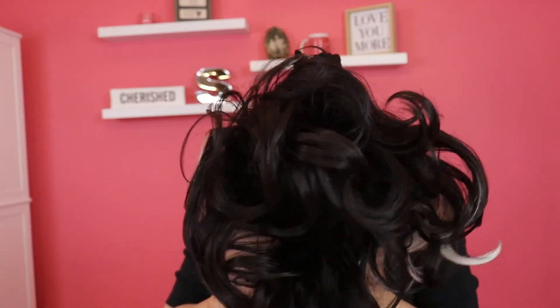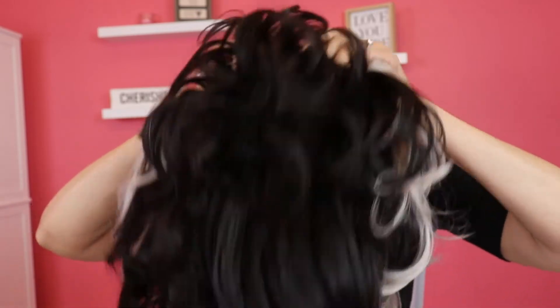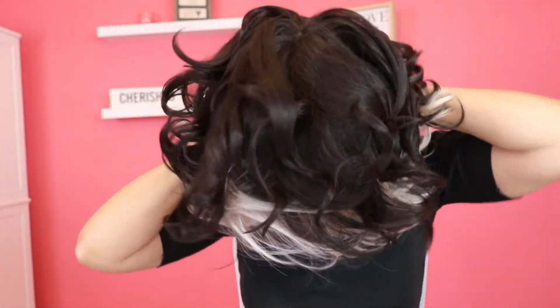It reminds me of a wig I got from Vanessa Hair a long time ago — it was called Cappuccino, and it was like this color, kind of like this color. All right, let me pull her down again — no wig grip.